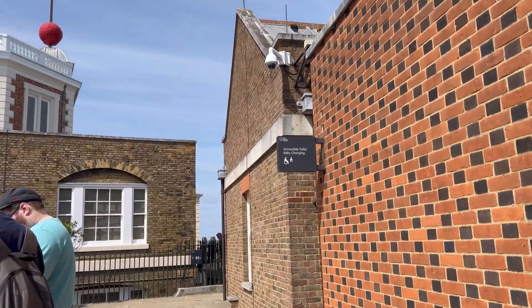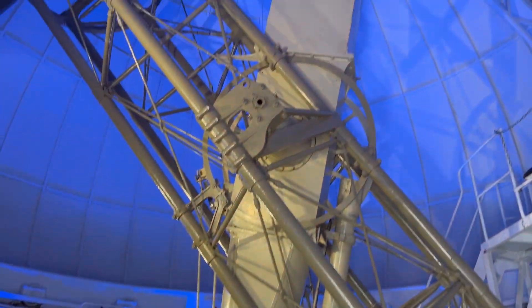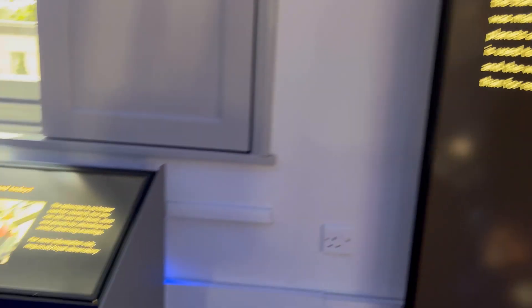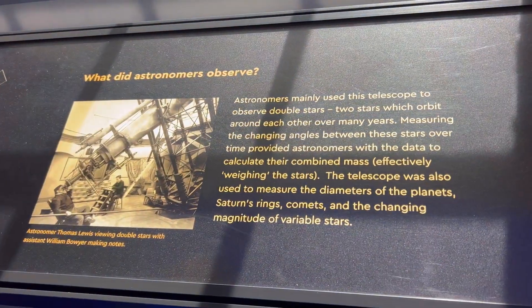Let's go! Here is the Great Equatorial Telescope, and you can see the size — it is literally so big. I was surprised to see it, and it has been very beautiful.